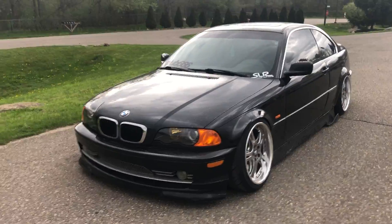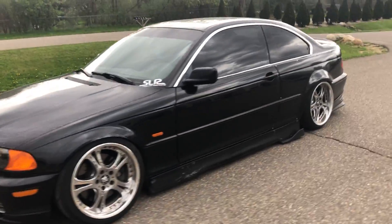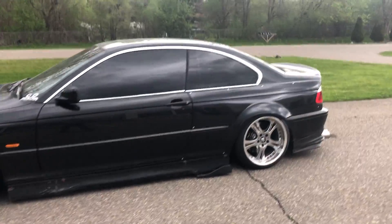Sorry about it being so dirty, but it's a really simple car — a ton of fun to drive and pretty streetable.